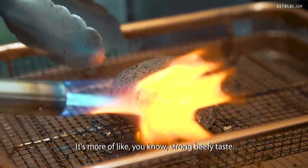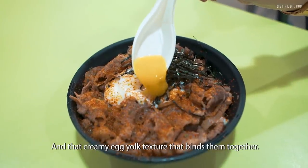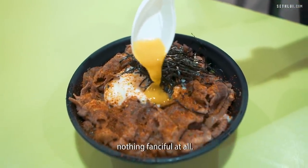For the beef bowl, it's more of like a strong beefy taste and that creamy egg yolk texture that binds them together. A simple, heartwarming kind of bowl. Nothing fancy food at all.